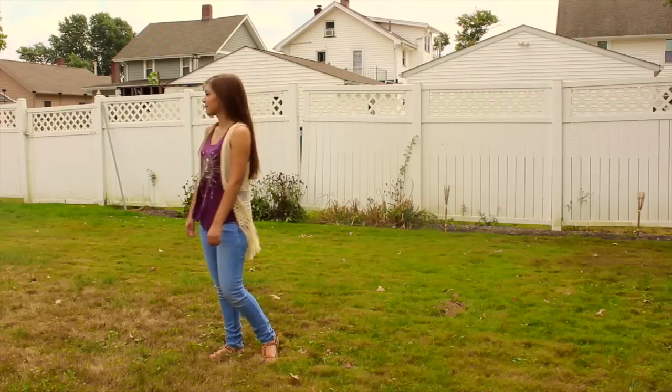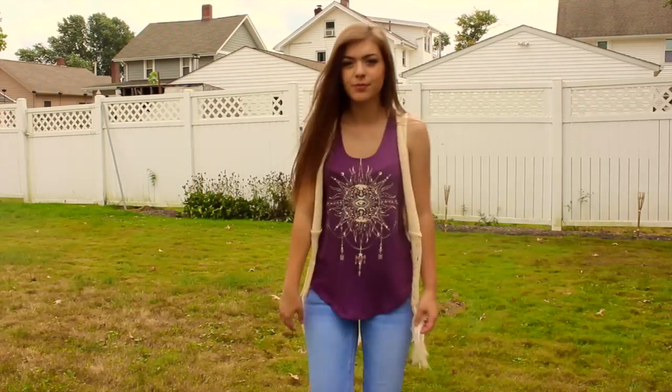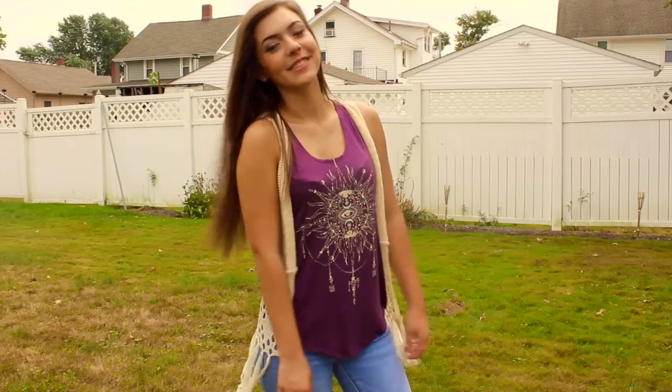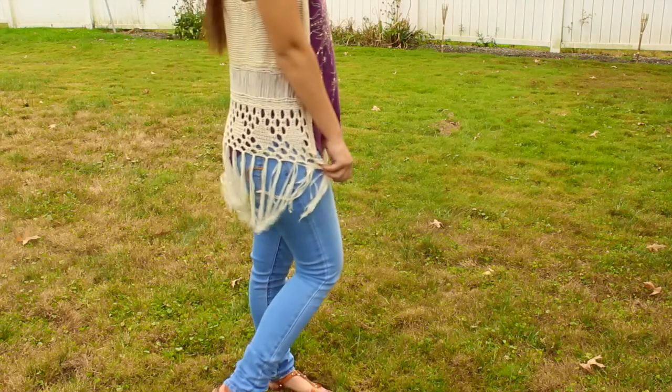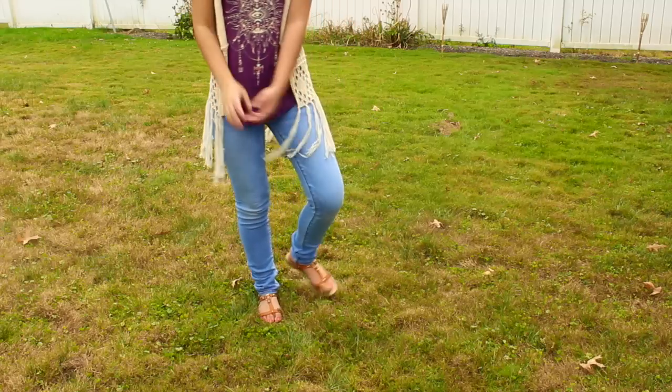For Thursday — and this is the last day because I don't have classes on Friday — I'm wearing this tank top from Kohl's along with a sleeveless crochet cardigan, also from Kohl's. I paired that with my light wash jeans from American Eagle and my brown sandals from Payless.